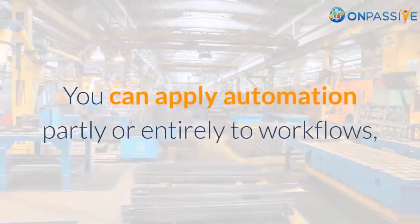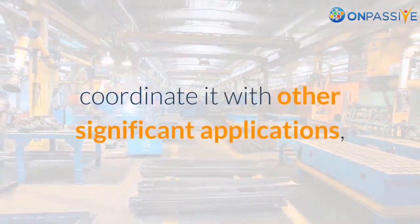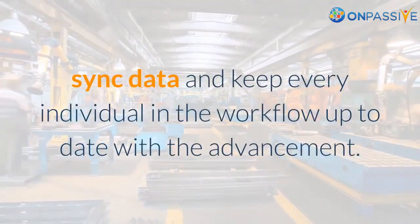You can apply automation partly or entirely to workflows, coordinate it with other significant applications, sync data, and keep every individual in the workflow up to date with the advancement.